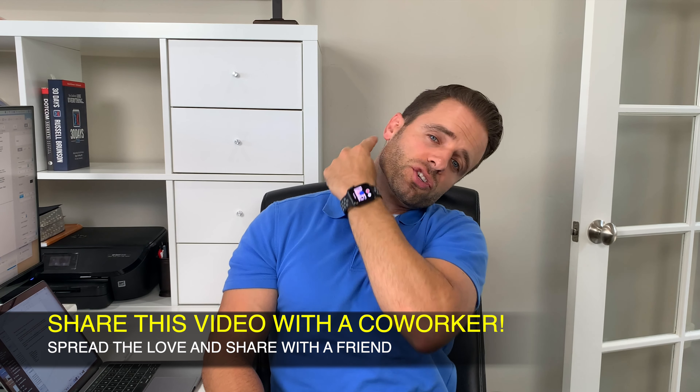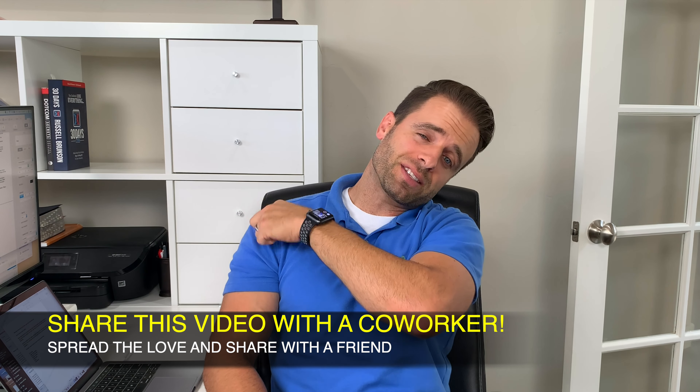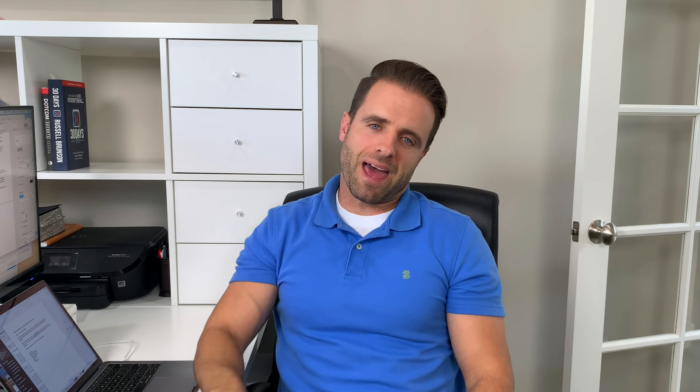Next is one of my favorites for the upper shoulders and upper neck — those upper traps get super tight throughout the day. I call it the ear-to-shoulder stretch. Bring your left ear over to your left shoulder, place your left hand on the right side of your head and add a little overpressure. You should feel that stretch on the right side of your neck from your ear all the way down to your shoulder blade. Hold for 20 seconds to each side and repeat three times.